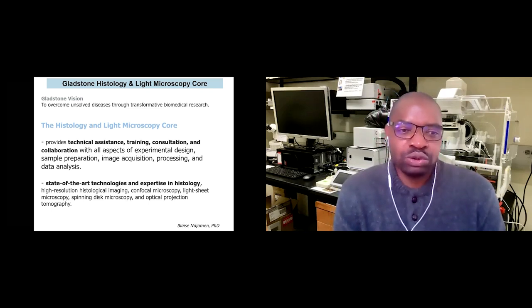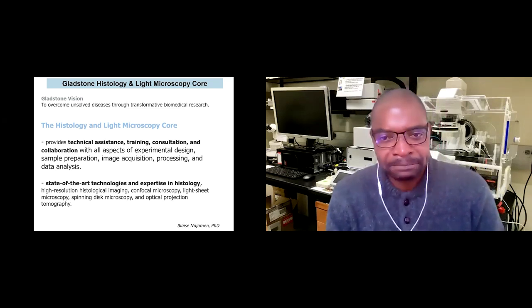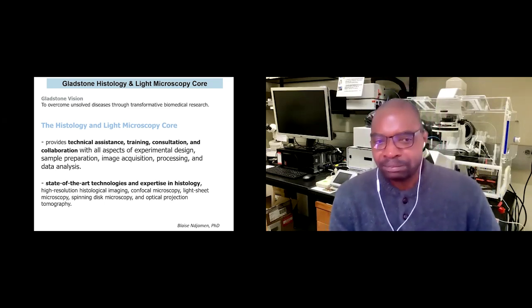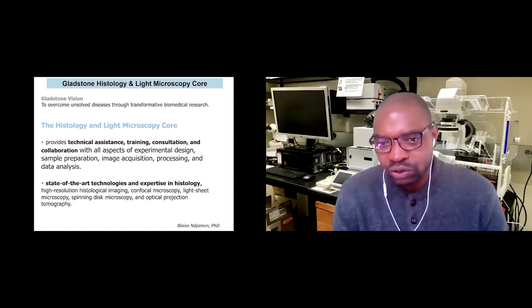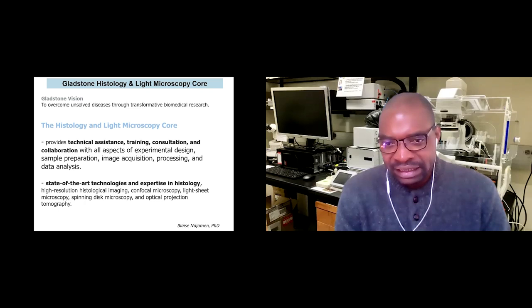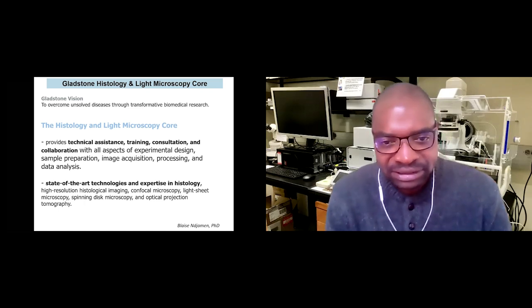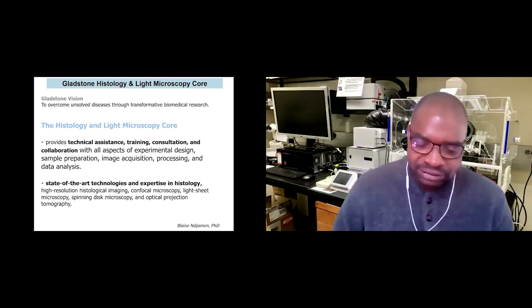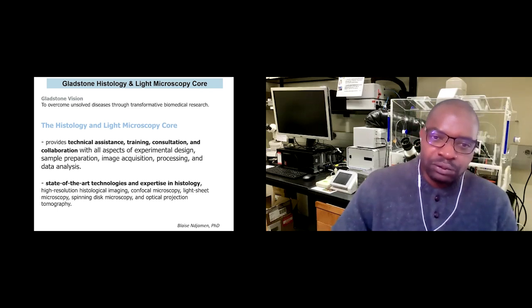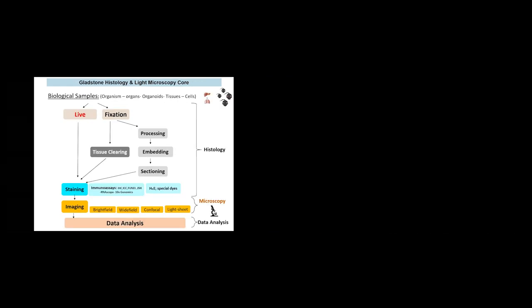To accomplish this, the core is equipped with state-of-the-art technologies and expertise in histology, high-resolution imaging, confocal microscopy, light sheet microscopy, spinning disk microscopy, and optical projection. In the following slides, I will summarize what we do.